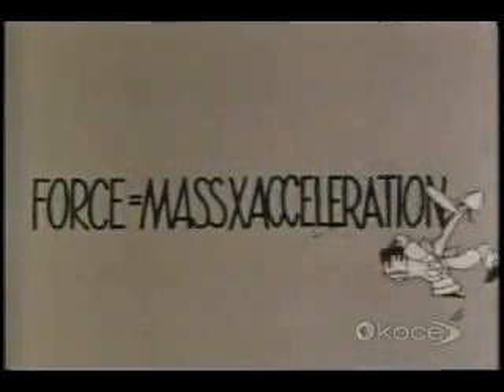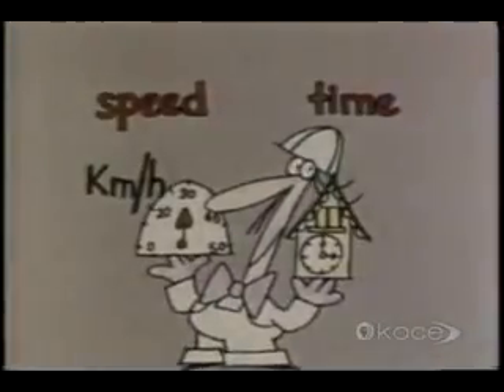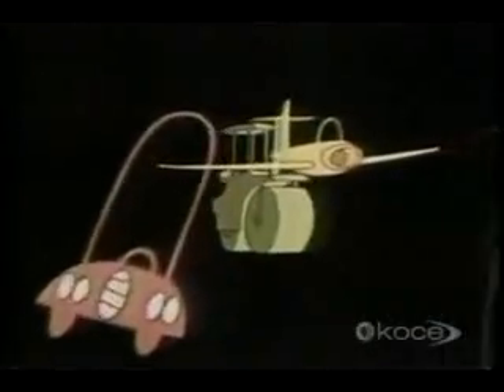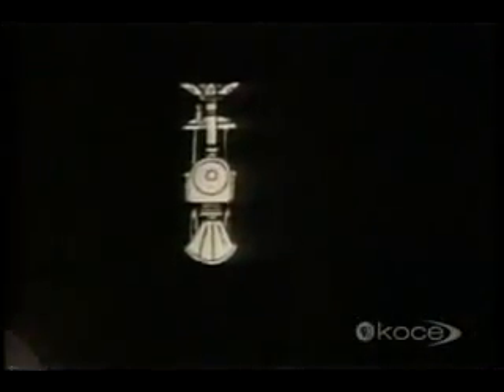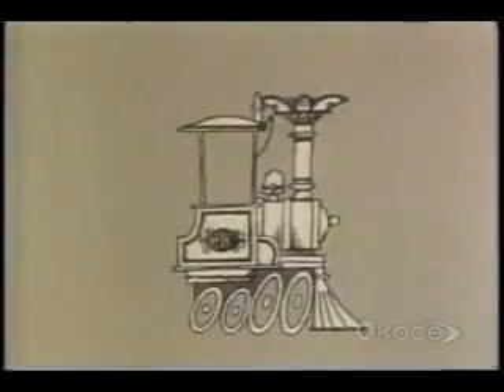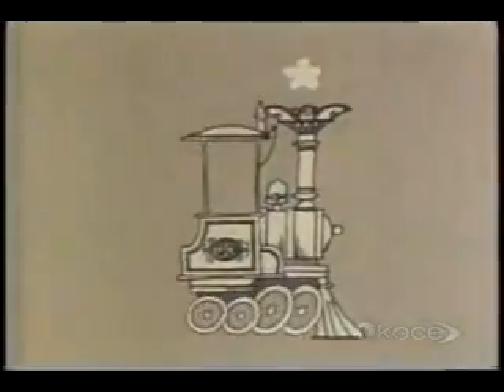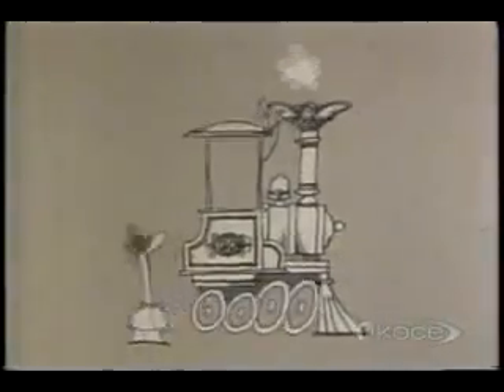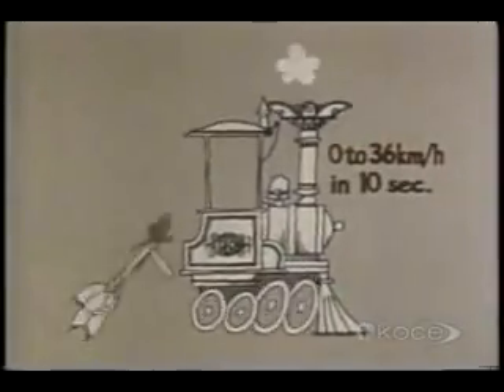How do we measure acceleration? That's one way, but there's a better method. Most things do all the accelerating they're going to do in a matter of a few seconds, so it isn't very practicable to measure their increases in speed in kilometers per hour. Take this locomotive, for instance — it's a very old steam engine, and it can only do 36 kilometers an hour. But its acceleration is surprisingly good; it can get up to this speed in only 10 seconds.